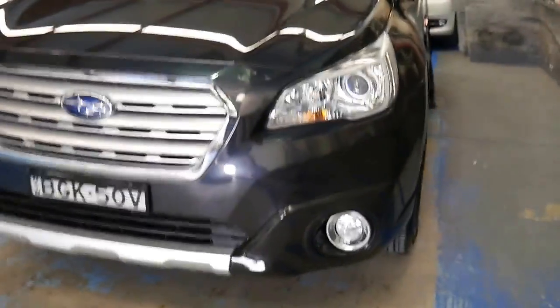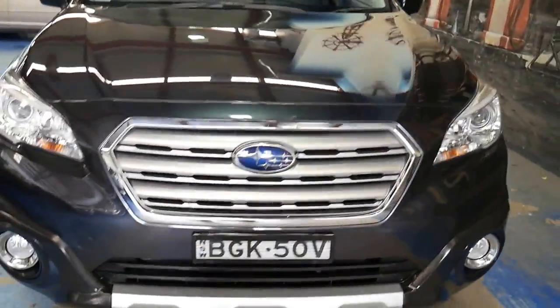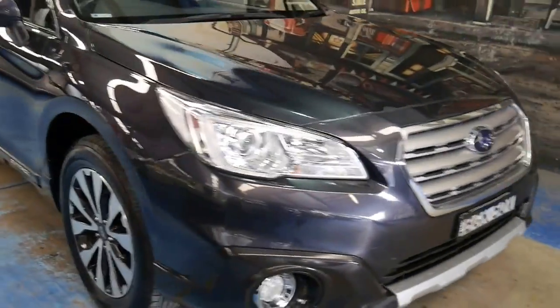It's got driving lights and daytime running lights as well. It's just such a lovely colour combination.